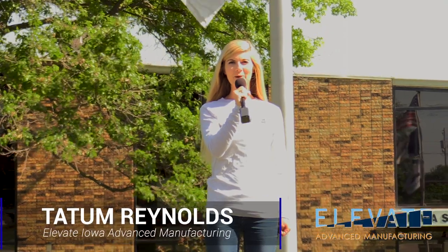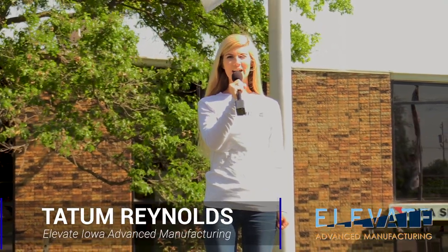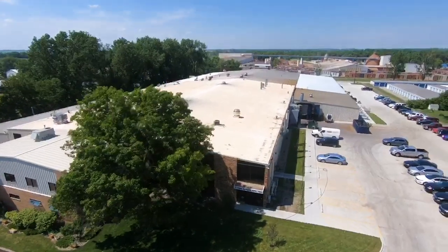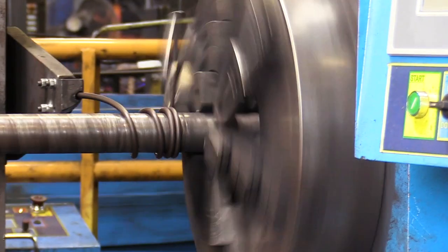Hi, I'm Tatum from Elevate Iowa, here on location at another great Iowa manufacturing company. Today we're in Adel, Iowa, home to Iowa Spring Manufacturing. Let's get a little background on Iowa Spring.